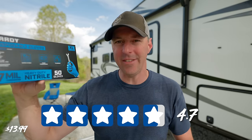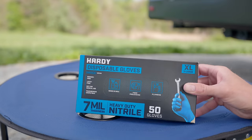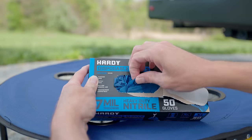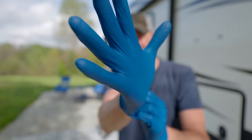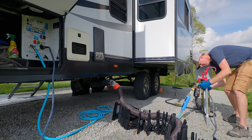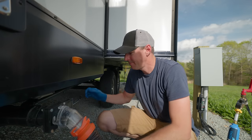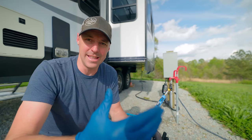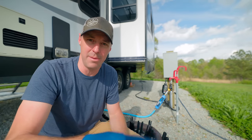Next up are nitrile gloves. These have 4.7 stars with 14,000 reviews — quite popular. Tommy says he keeps a pair in multiple places, perfect for painting, dirty work, and the RV. Pretty straightforward: I need to dump the tanks and test out the gloves. They're gloves and they work. I use gloves every single time I dump and empty our tanks because I don't want bacteria or contamination on my hands.